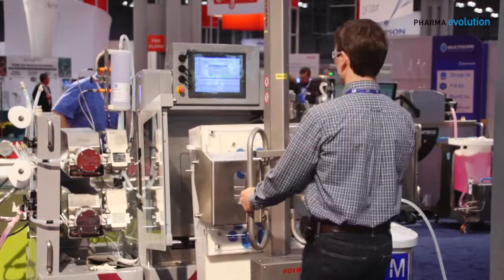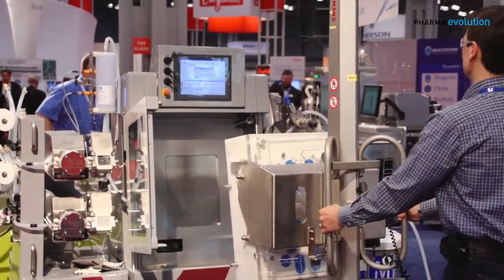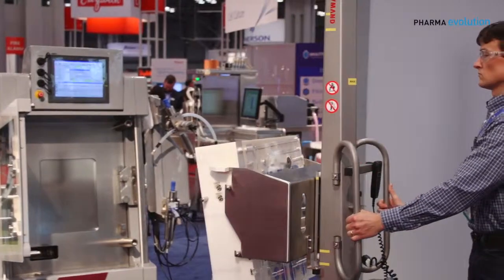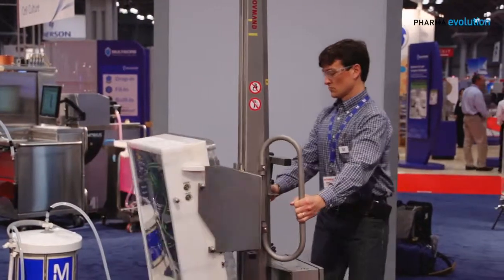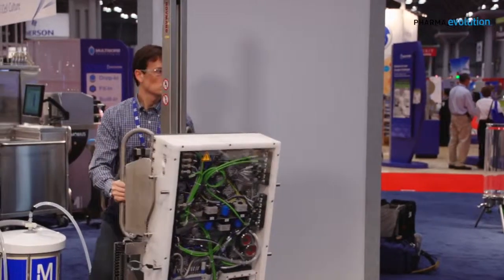From an automation standpoint, we have a proprietary automation platform called CCP. It's the same interface for both TFF and chromatography, and depending on which clamshell is in place, it will load the appropriate interface — which is very nice from an operational standpoint.